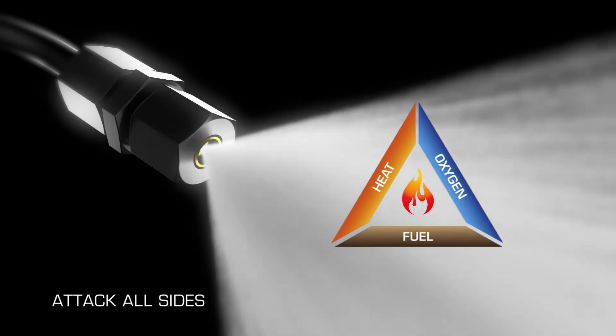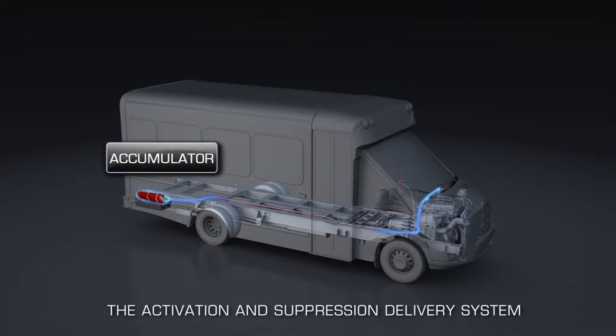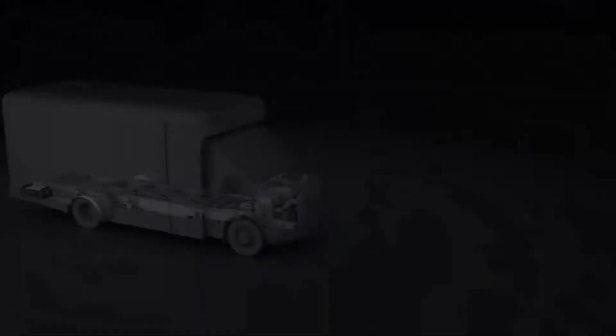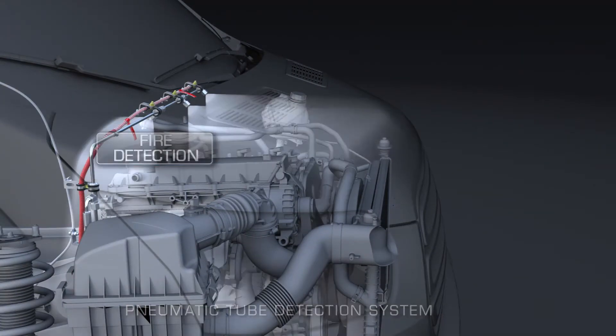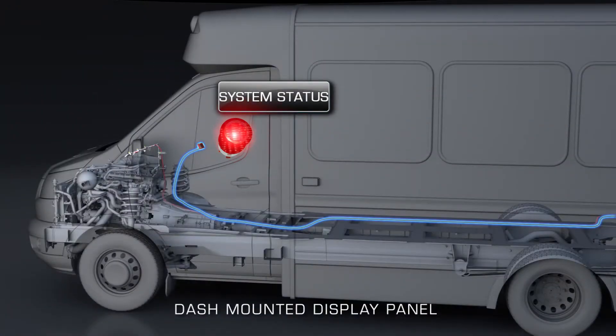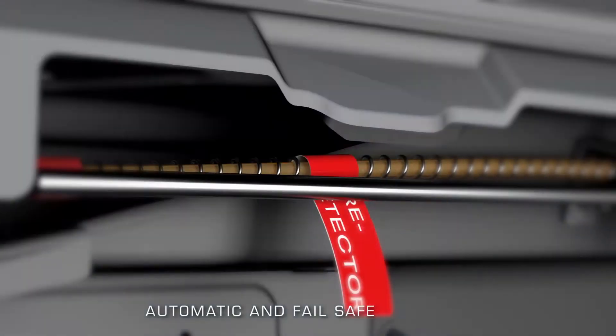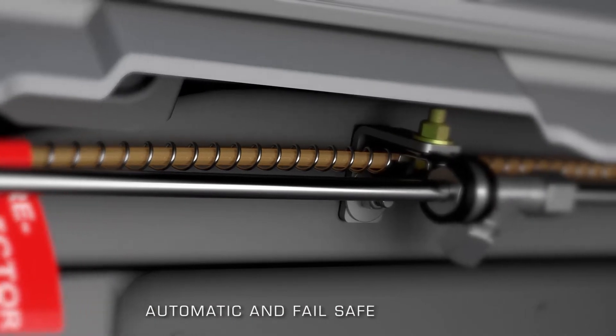Designed and engineered with an exceptionally small footprint, installation of the Fogmaker is straightforward and is made up of three component groups: the activation and suppression delivery system, fire detection components, and a system status display. The mechanism for detecting and activating a Fogmaker system during a thermal event is by means of the automatic and failsafe pneumatic tube detection system.